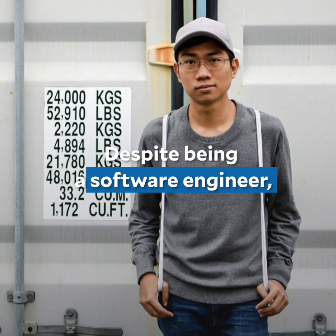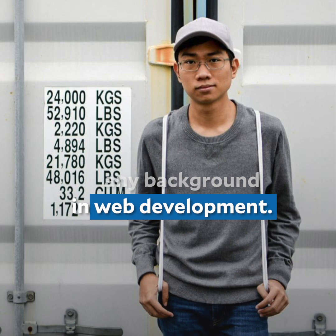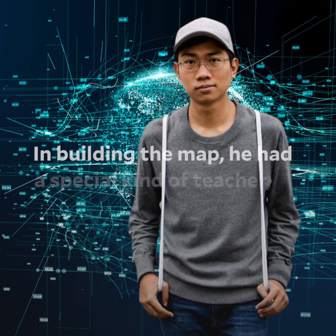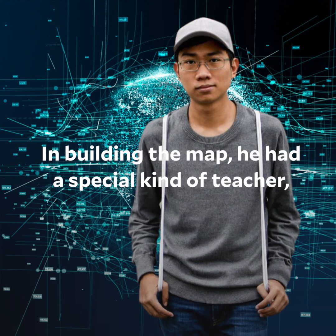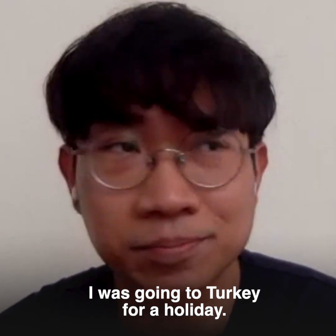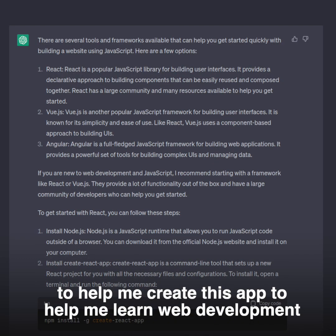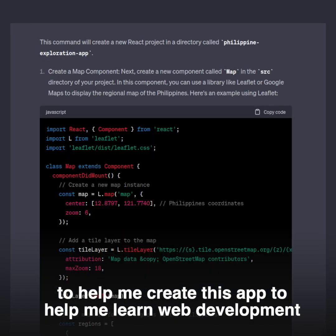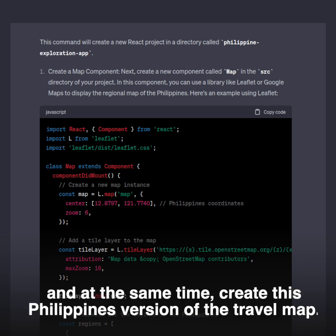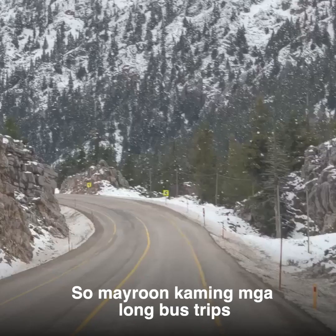Despite being a software engineer, Denz did not have any background in web development. In building the map, he had a special kind of teacher: AI. I was on a layover — I was going to Turkey for a holiday — and I thought, why don't I use ChatGPT to help me create this app? To help me learn web development and at the same time create this Philippines version of the travel map.